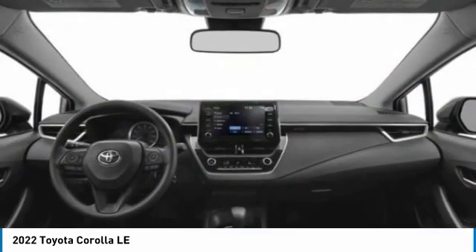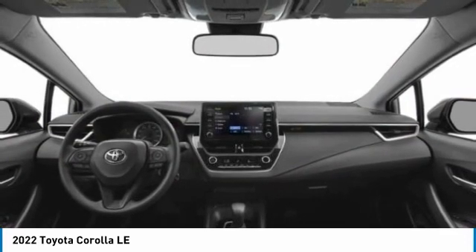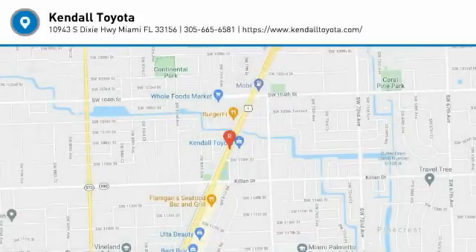LED headlights. If affordable style and reliability are what you're looking for, this vehicle couldn't be more perfect. Drive it today.